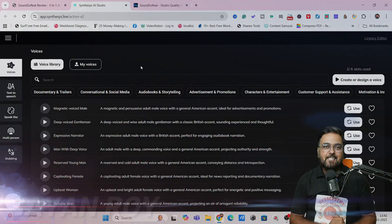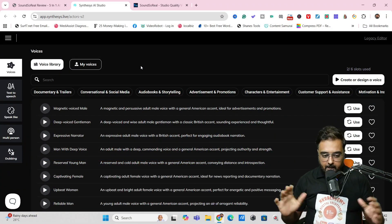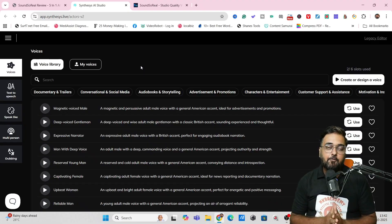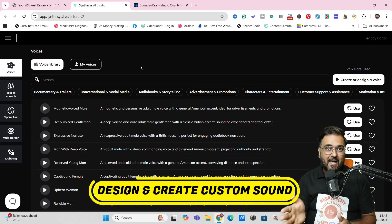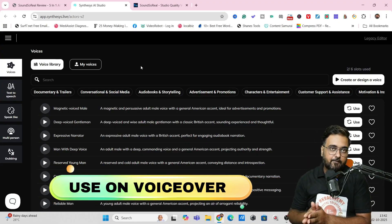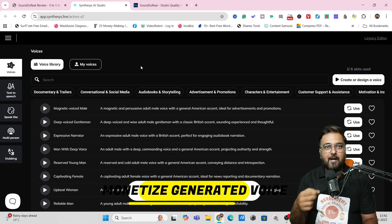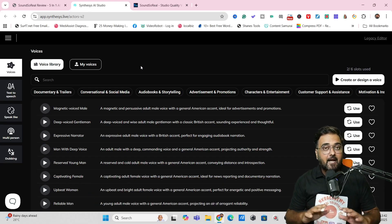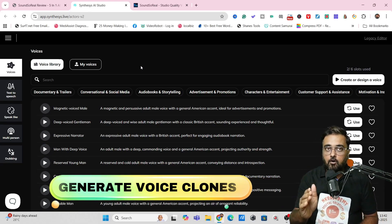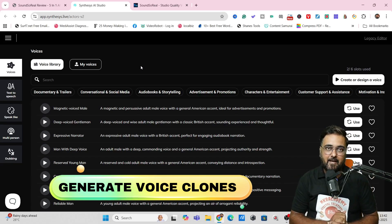Hey guys, this is Shayan from Inkayacademy.com and welcome to my Sound So Real review. In a nutshell, Sound So Real is a brand new AI-based platform that can design or create custom sounds just for you, which you can use for your voiceover. Since these are going to be exclusively for you, you can actually go ahead and monetize them as well. It can produce voice clones of your own voice or anybody's voice from a 10-second audio clip.